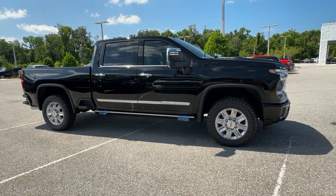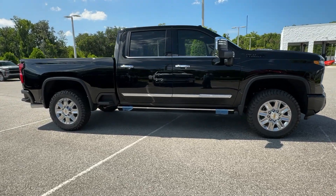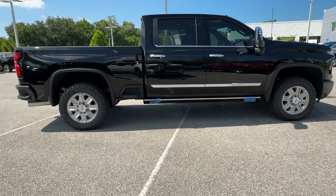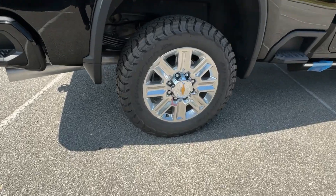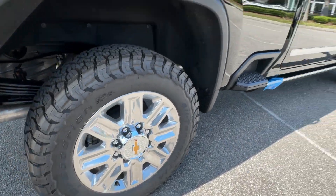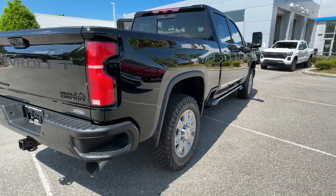Hop into the 2024 Chevrolet Silverado HD. The all-new Silverado builds on its heritage with an improved bed design, increased cargo capacity, customizable technology, refined comfort and safety features, and even bolder strength.